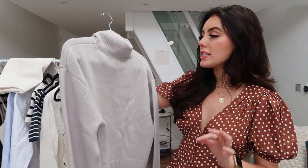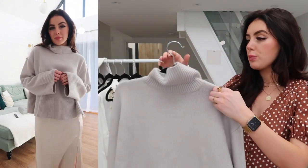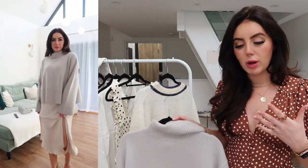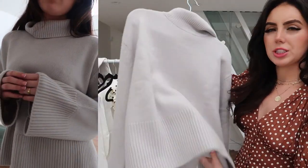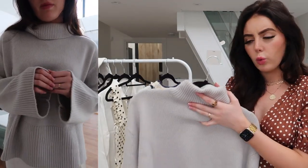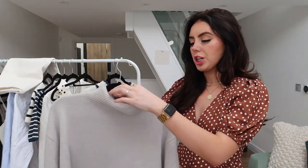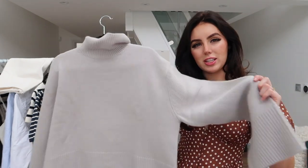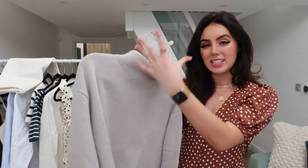Next up is this gorgeous chunky knit from H&M. I love the colour — this really beautiful, soft, dovey grey shade. I absolutely love it. It's maybe cashmere and wool. It was more expensive for H&M, I think like £99 or £100. But honestly the quality is beautiful. I love these big sleeves and I feel like a chunky knit like this, you can't really go wrong. I've got an outfit planned that I saw on Rosie Huntington-Whiteley that I want to recreate and I think it's going to do the trick perfectly.